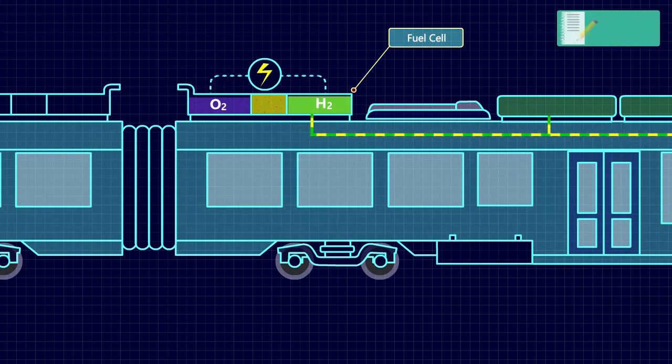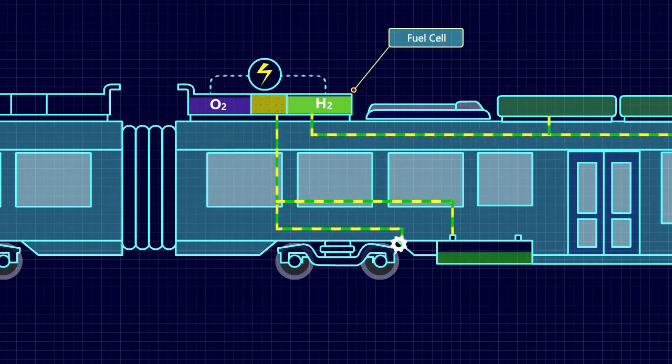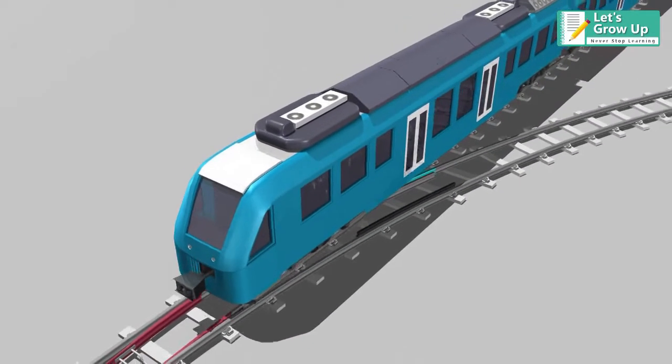This electricity from the fuel cell powers the wheels via a traction unit during acceleration, and is stored in lithium-ion batteries. It has the same performance as a traditional diesel train.